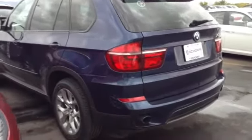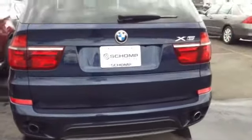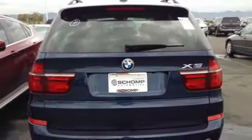Hopefully this helps. There's your quick video. Thank you for your time. Again, sell at Chomp BMW — 720-530-1244. Have a great day. Thank you for choosing Chomp.